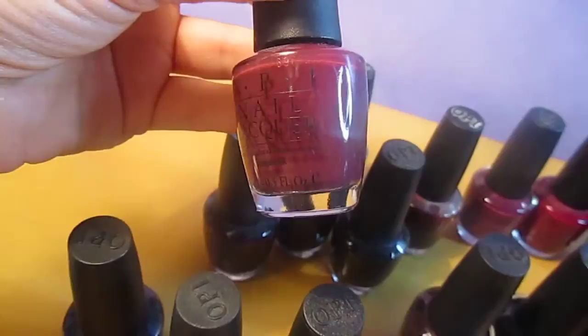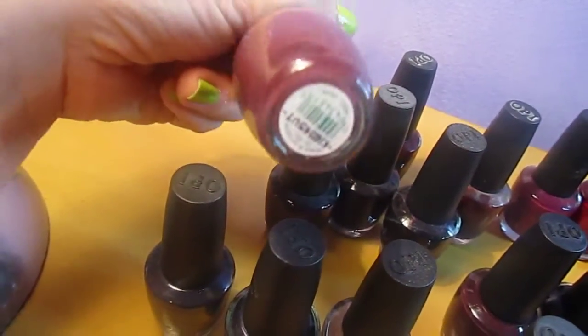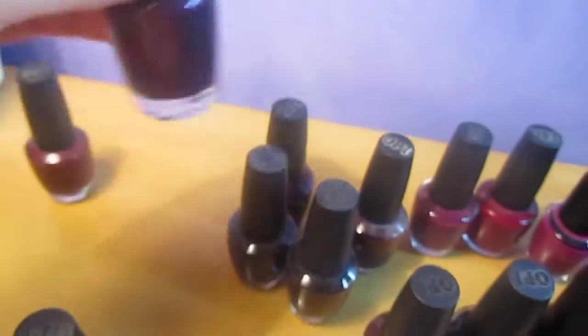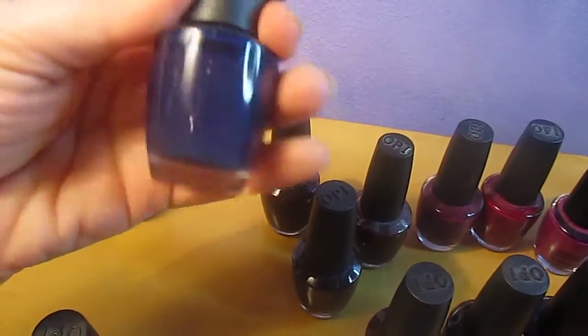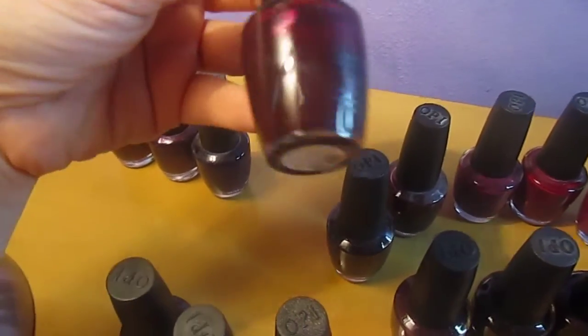The first one here is Boris and Natasha. This is a very dark color and I love it — it has great color payoff if you want to wear purple. Sapphire in the snow. Hollywood and wine.